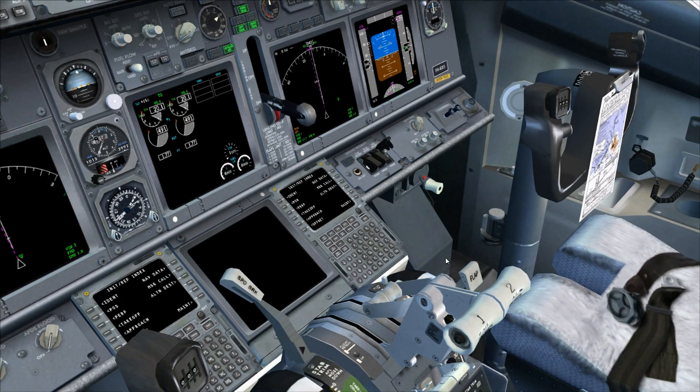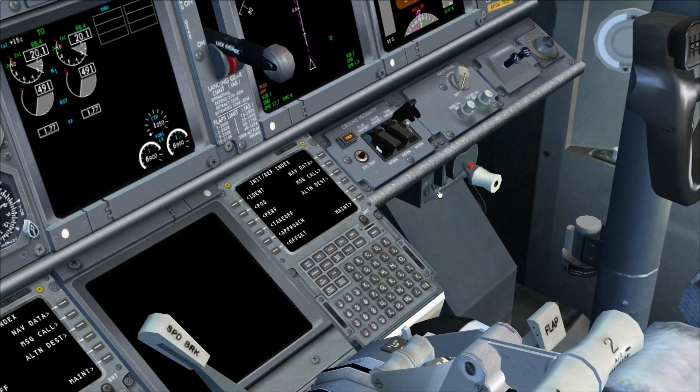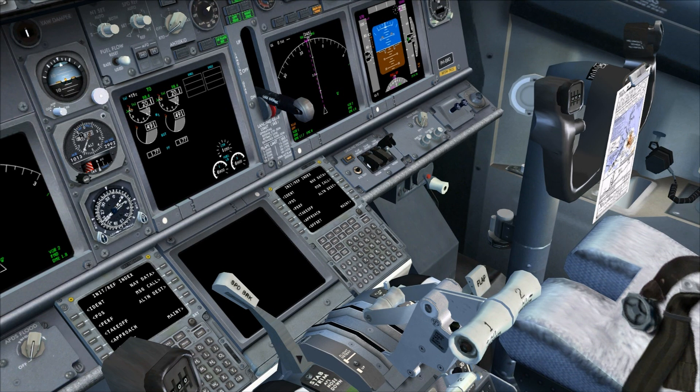Another fun detail is the ground proximity warning test. With this little button we can run this test and you will hear all the audio sounds and the visible warnings of the GPWS — including callouts for glideslope, pull up, windshear, terrain, sink rate, don't sink, too low terrain, too low gear, too low flaps, glideslope, and bank angle. Very realistic audio representation.